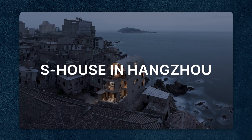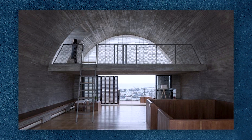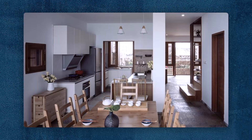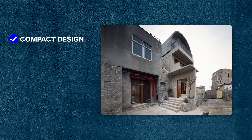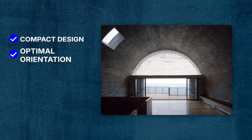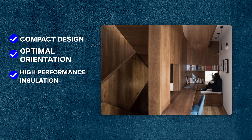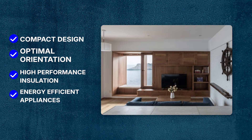Designed by Vector Architects, the S-House in Hangzhou is a great example of a modern passive house in an urban setting. The home features a compact design with optimal orientation for passive solar gain and natural ventilation. It incorporates high-performance insulation and energy efficient appliances to minimize energy consumption while maximizing comfort for residents.